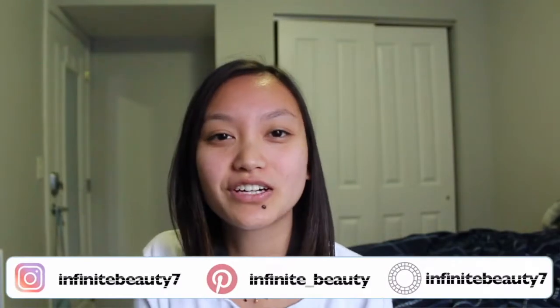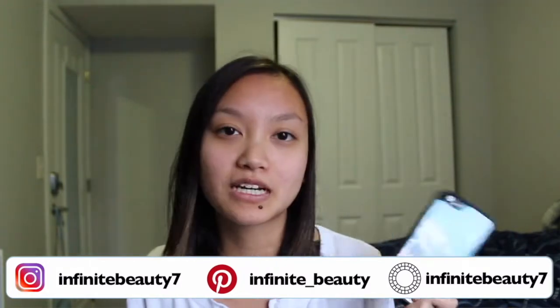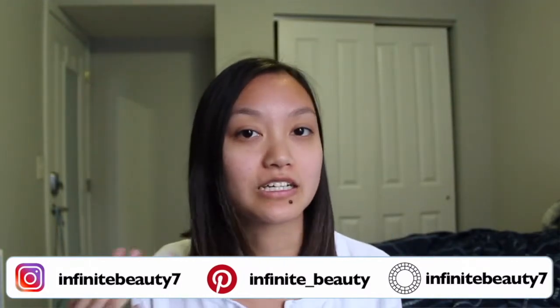Hey guys, it's Katie. Today's video is going to be 'What's on my iPhone.' I have the iPhone 7 and I'm going to go through the apps that I have, the ones I use the most, how I save storage on my phone, and my favorite apps to mess around with, like games and stuff like that.